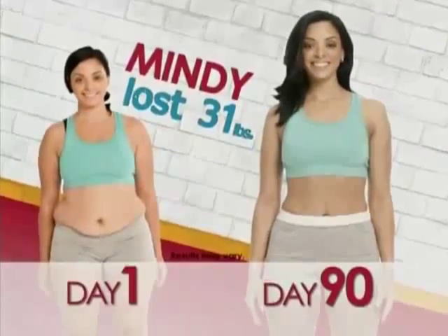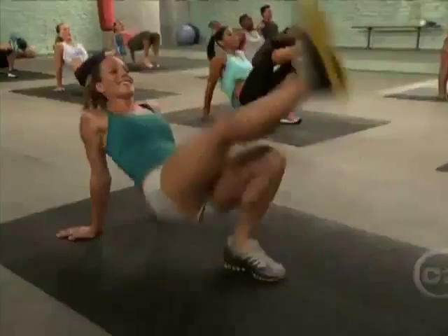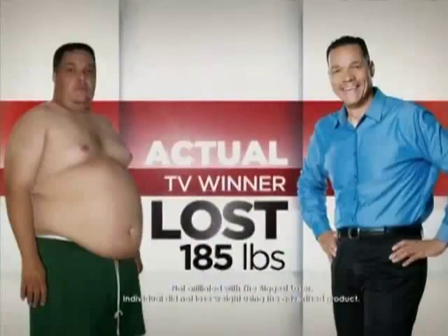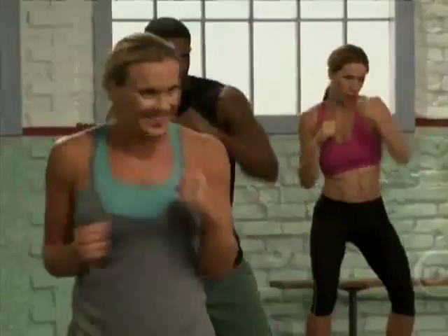I lost 31 pounds, two dress sizes, and five jean sizes. They call me America's toughest trainer for a reason — I am going to push you to your limit. But I do that because I want you to realize your potential and get the results you deserve. You've seen me do this on television for years now — and now it's your turn. You're going to be blown away. You have no idea the strength that's within you.